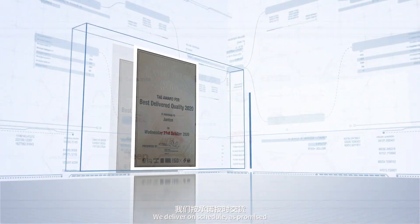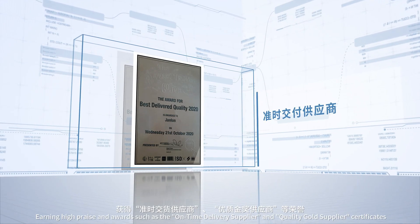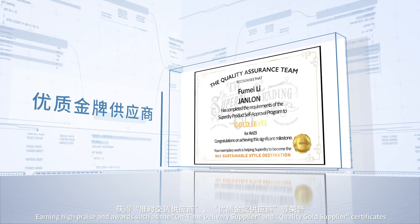We deliver on schedule, as promised, earning high praise and awards such as the On-Time Delivery Supplier and Quality Gold Supplier certificates.